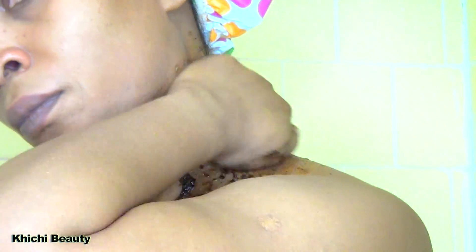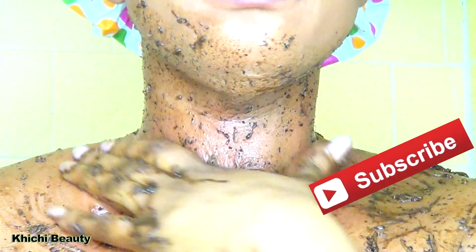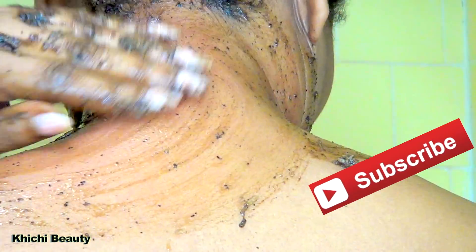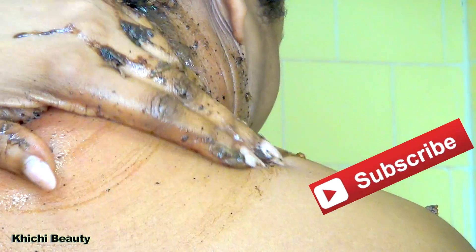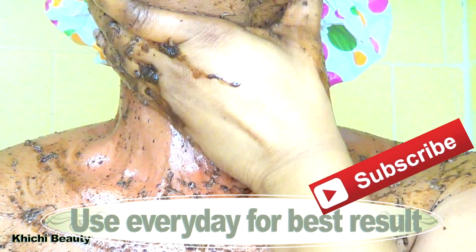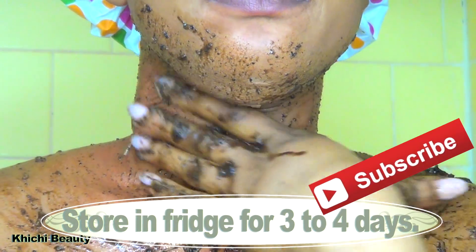You want to use this scrub in the shower and exfoliate your neck for about three minutes, focusing on the darker areas. Don't forget to do the back of your neck as well — spend at least three minutes exfoliating your entire neck. This treatment will leave your neck clean, clear, soft, and supple. You can use it every day for best results, or two to three times per week. You can store the leftovers in the refrigerator for three to four days.